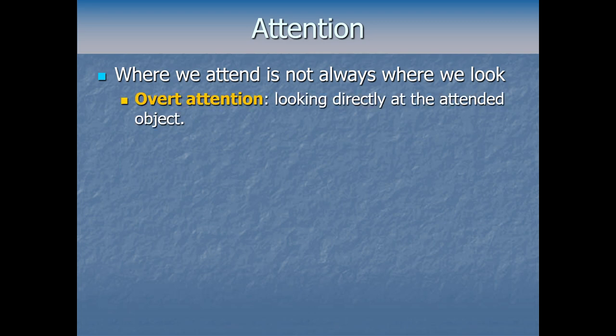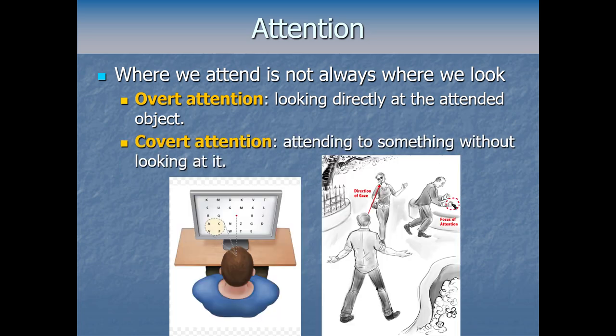We talk about overt attention as the usual situation, where you're looking at the same place you're attending — like having a nice conversation with your date, looking at them while being totally engrossed. On the other hand, covert attention is when your attentional focus is somewhere other than where your eyes are focusing — like if you're zoned out in a boring first date conversation, peripherally watching a golden retriever puppy off to your left get tangled up in its leash. You're covertly attending to the puppy even though there's no sign of it in your gaze.